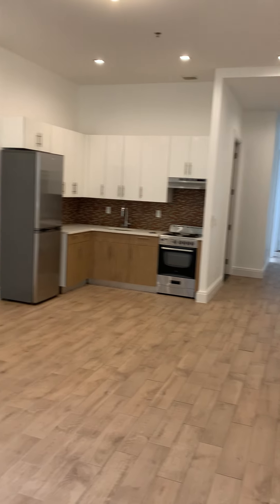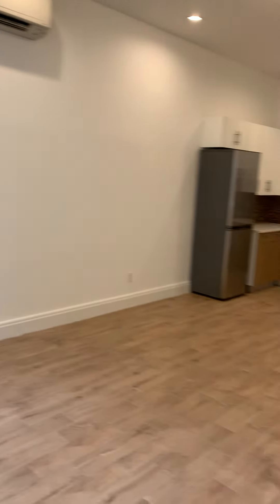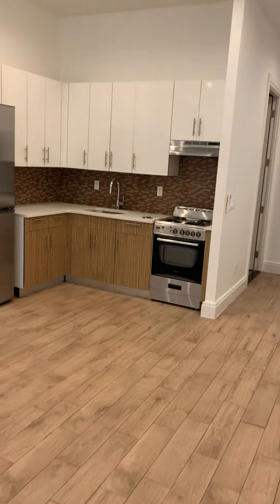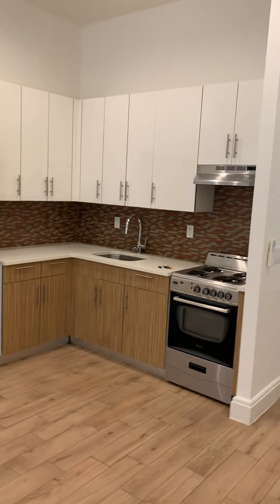So this is 345 Elton, apartment 23. It's a two-bedroom apartment. Both bedrooms can accommodate a queen-size bed, located at 345 Elton.